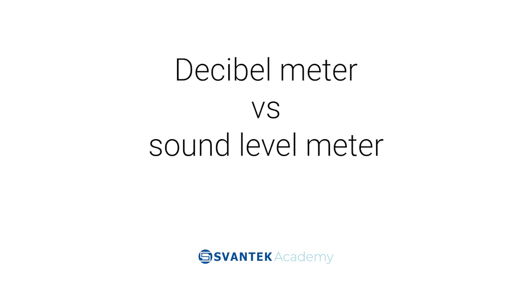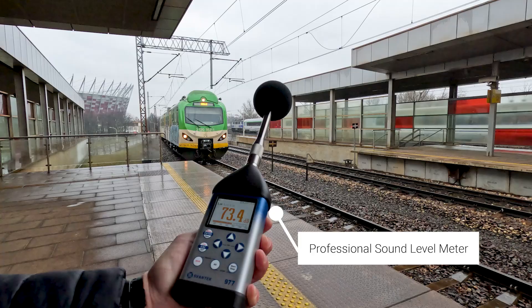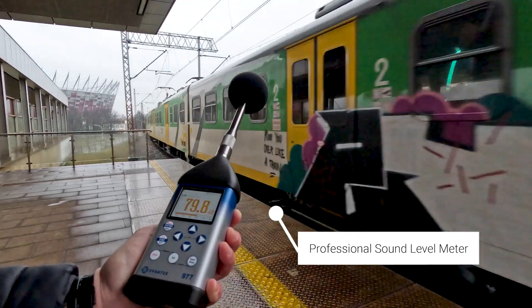Welcome to Svantec Academy. Today, we'll explore the differences between a decibel meter and a professional sound level meter. While both measure sound in decibels, their accuracy and intended uses vary significantly.